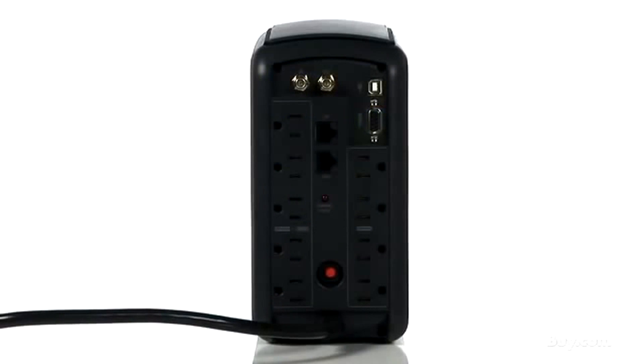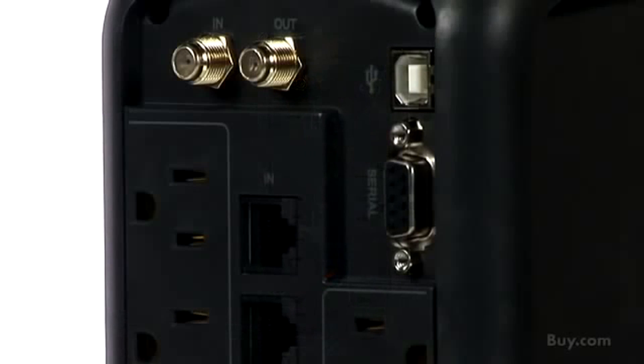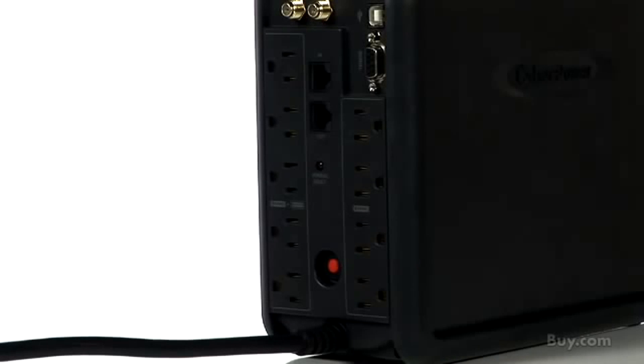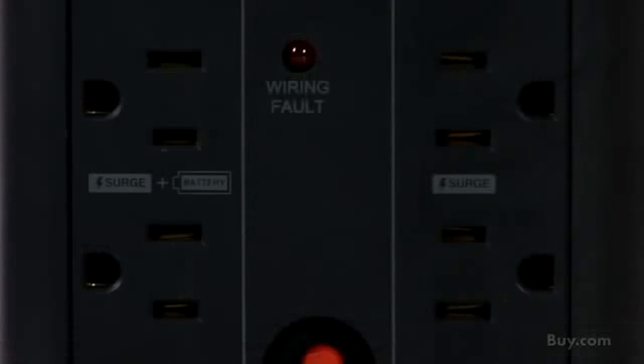This model offers multiple connectivity ports, including USB and DB9 ports, as well as line protection for phone, fax, modem, network, and cable. The model has nine standard AC receptacles or outlets, including four fail-safe or battery-protected outlets for your most important equipment.